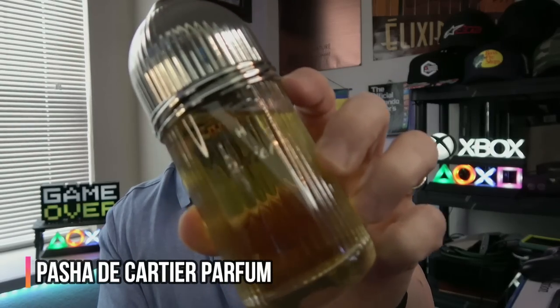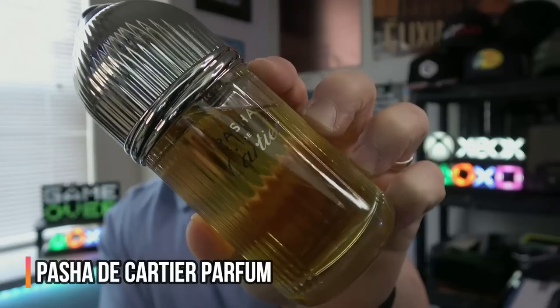In this video there's going to be a wide variety — mid-level designers, a very cheap fragrance, and some higher-level niche. We're starting off with one of the most underrated designers. My favorite Cartier fragrance that I've tried — it is from the Pasha de Cartier line. This is Pasha de Cartier Parfum.